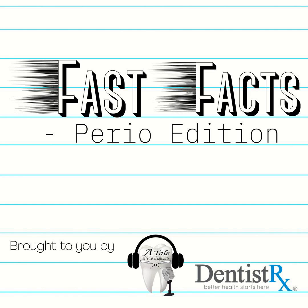Welcome back everyone. You are listening to another episode of Fast Facts Perio Edition, brought to you by A Tale of Two Hygienists in partnership with DentistRx. Welcome back to another episode of Fast Facts Perio Edition with Katrina Sanders.